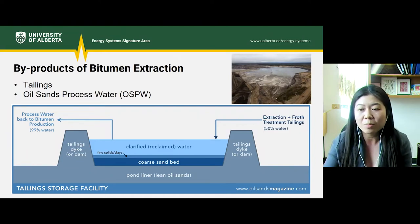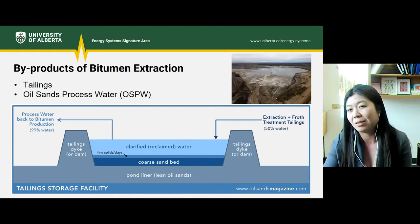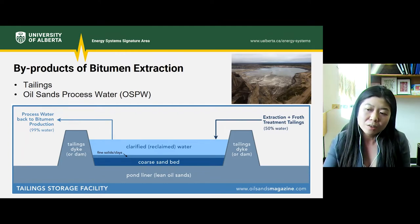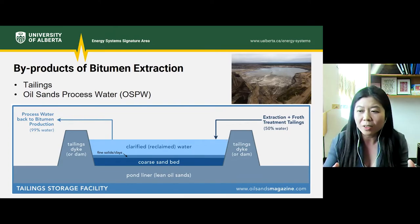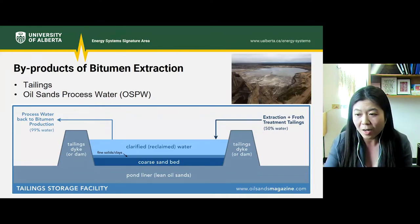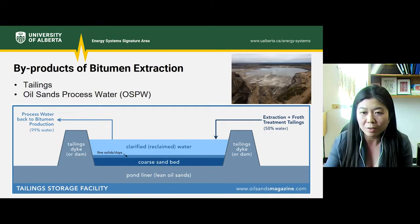OSPW has the same chemical profile as the tailings. In addition, it also contains dissolved organic components such as naphthenic acids, phenols, and PAHs. Tailings ponds act kind of like a holding area in which water can be removed and recycled for continuous extraction, and also act as a settling basin to separate the water from the tailings. They can be out-of-pit, like the one in this diagram, or an in-pit structure, like the one in this picture.